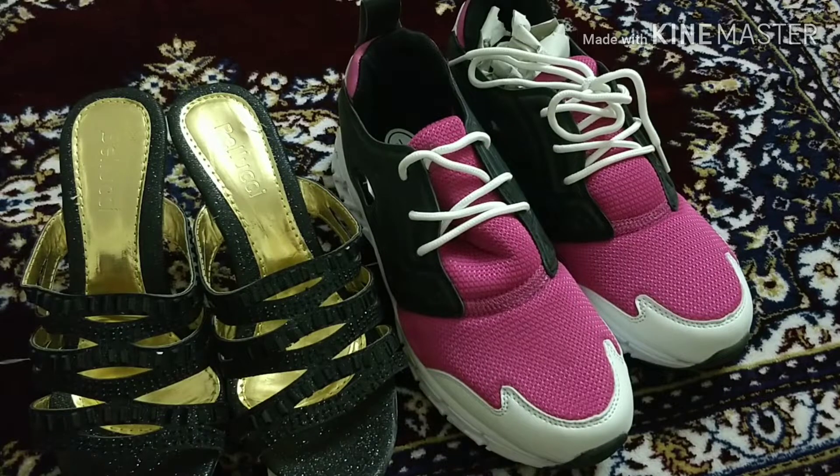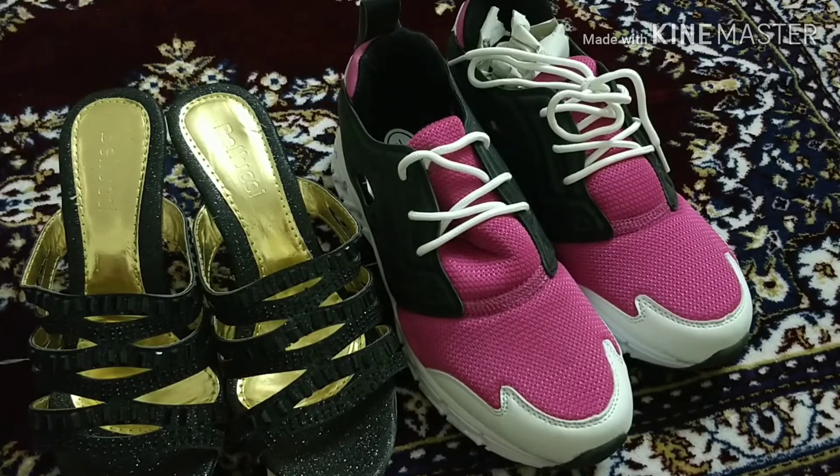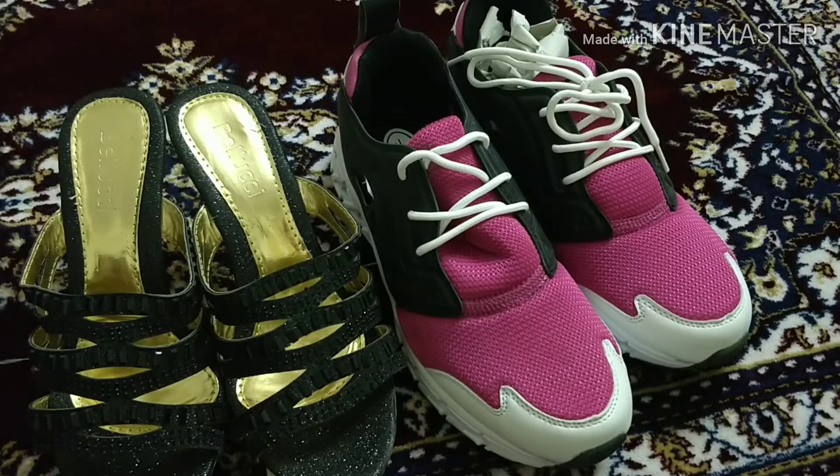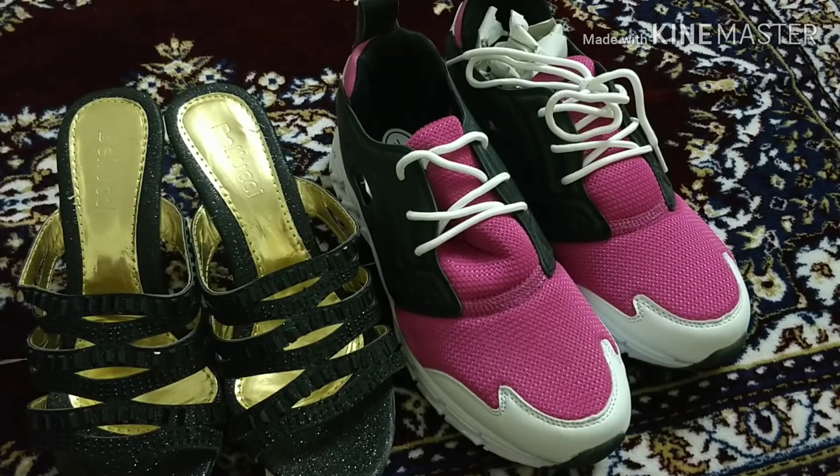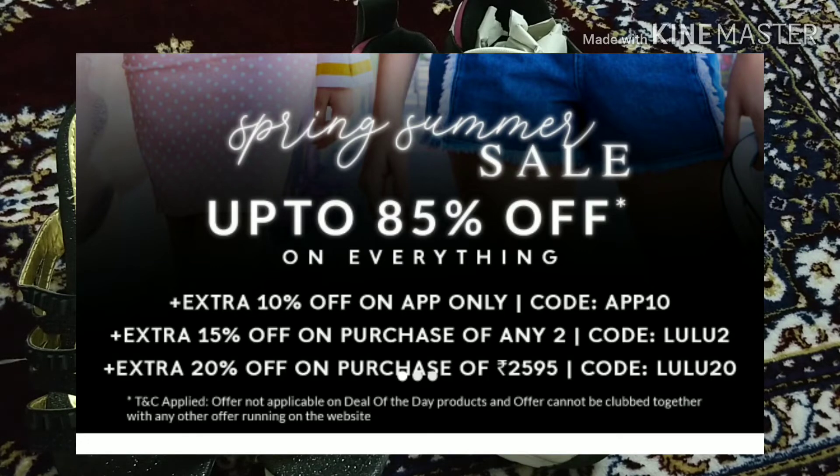If you have any further queries regarding the application you can ask me in the comment section. I really like their prices and their sales. I got the order delivered in just two days — I ordered it the day before yesterday. The shopping experience was hassle-free. I even got a discount on top of a discount — if you buy two shoes they were giving an additional 15% off. I really enjoyed shopping from Lulu and Skye and I would definitely recommend you all to try it at least once.